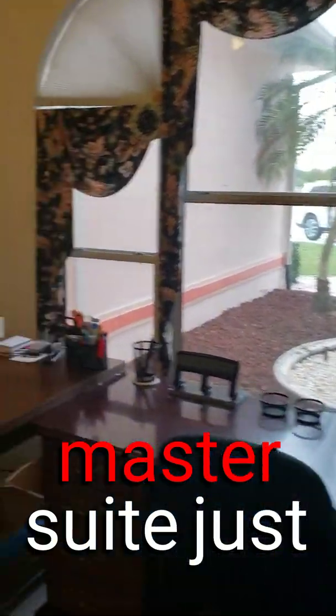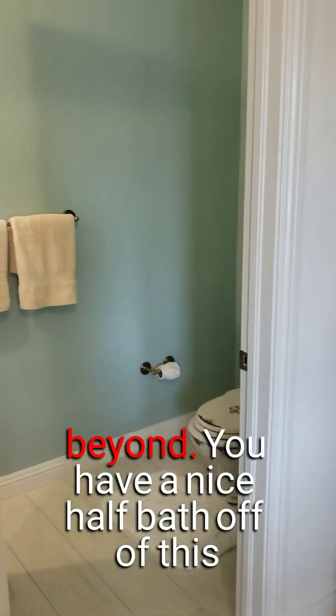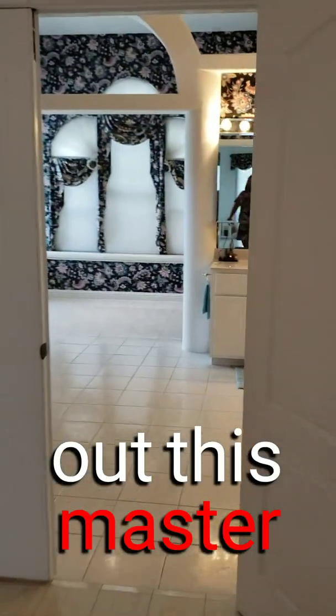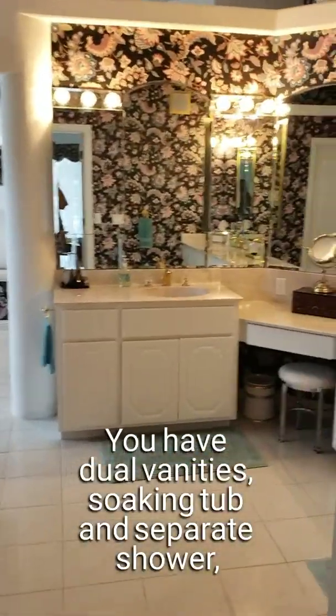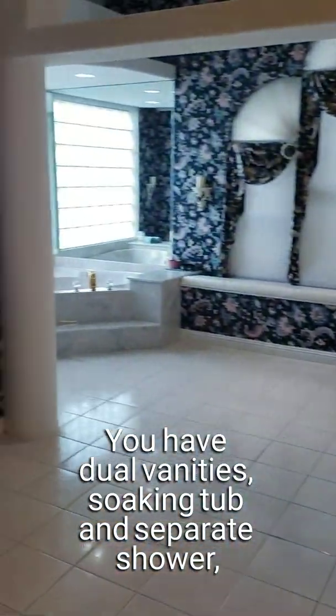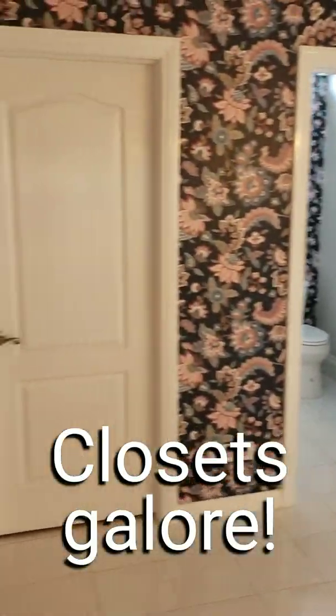Just beyond the office you have a nice half bath — a great feature if you're working from home. Check out this master suite: dual vanities, a nice soaking tub, shower, and closets galore.